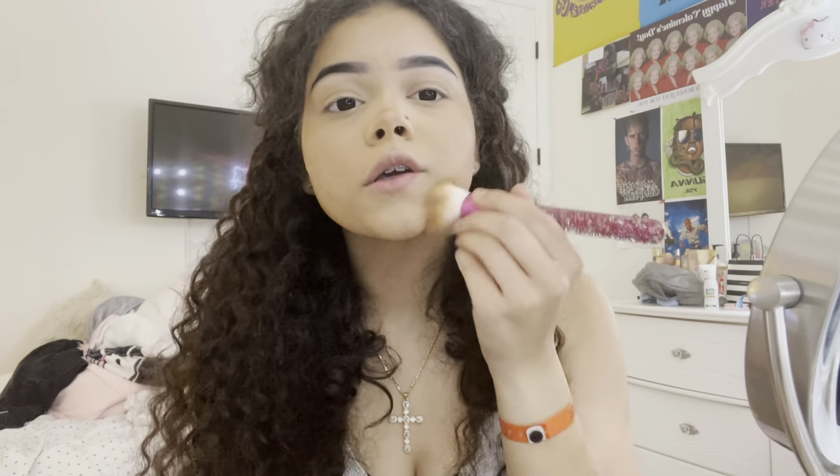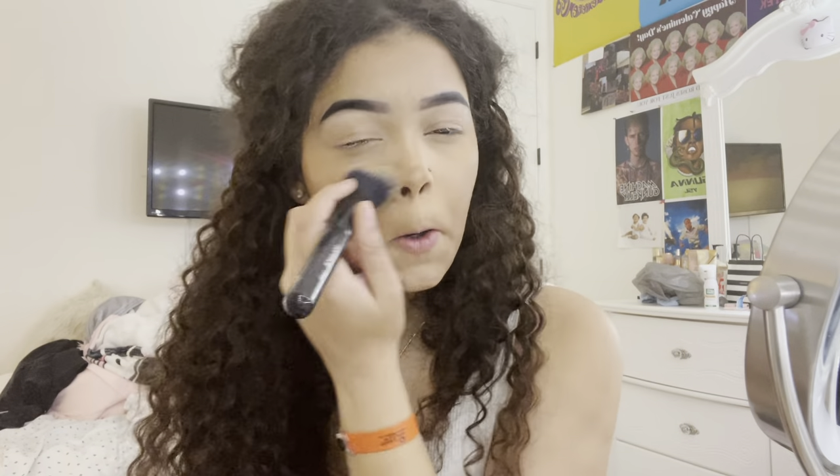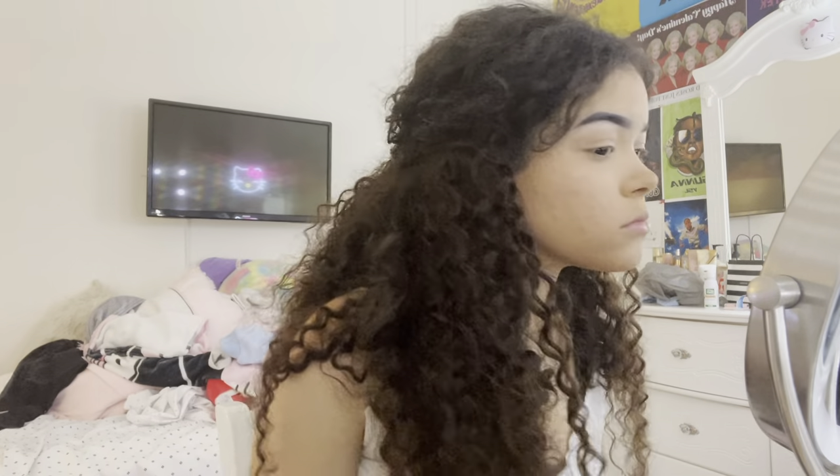That blended so nicely! I'm going over with the Fenty Beauty bronzer because sometimes when you put baking on, it can cake a bit. Then I remove the excess baking powder — I don't keep it on long because I don't really see the big point in it.